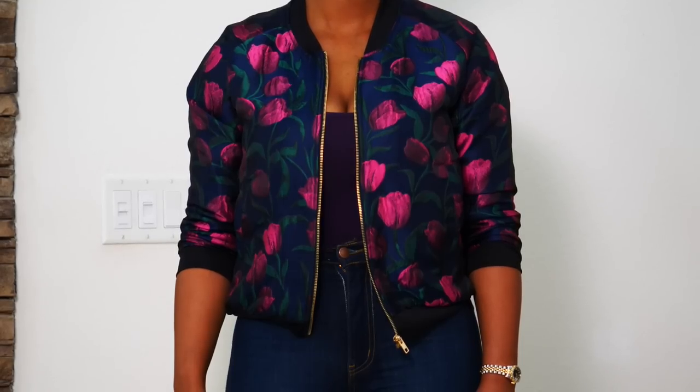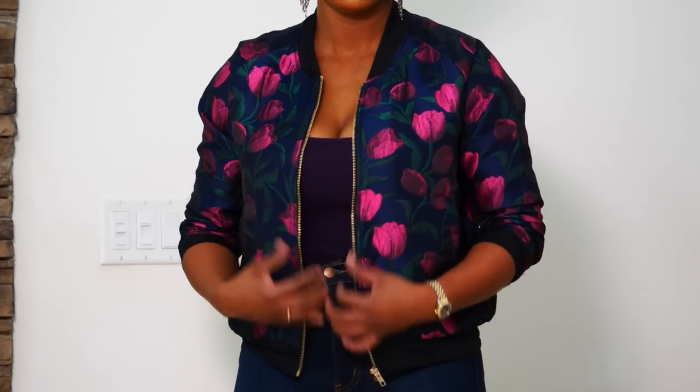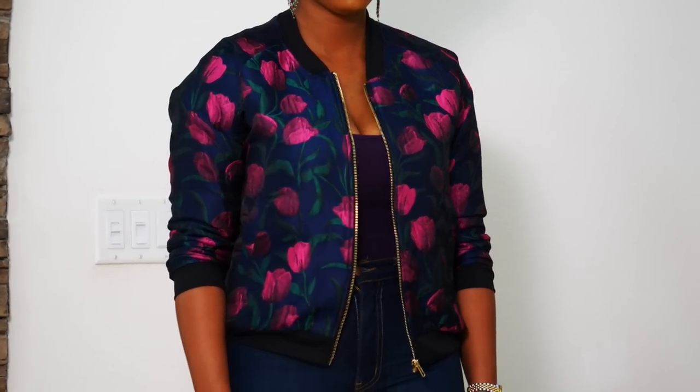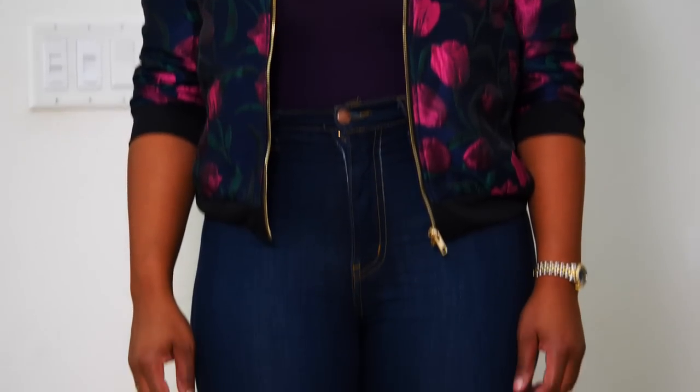I paired it with a purple tank top — also a Target find, another eight-dollar Merona tank top. Everybody needs those tank tops in your life. Now there is no purple in this particular jacket, but because of the navy and the magenta and the beautiful hunter green on the stems of the tulips on this jacket, it really still works well.